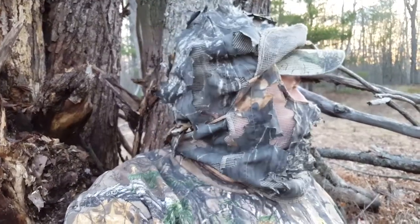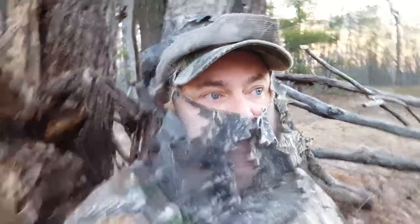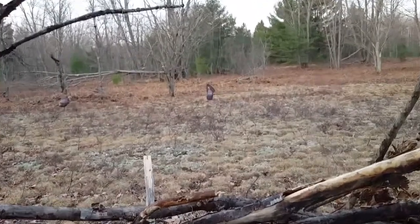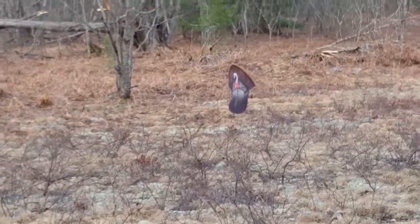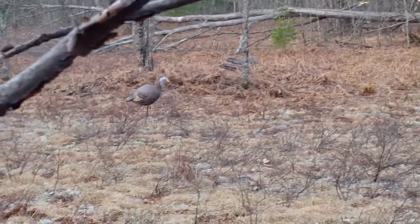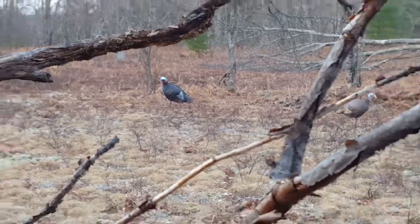I've done some calling. I haven't heard any birds at all this morning. I want to show you how to set up. I'm inside of a little blind that I made, just out of natural debris — it's the only thing you can do here in Michigan. I've got my decoys set up out there: my strutting tom, flambeau hen, and my jake out there as well.